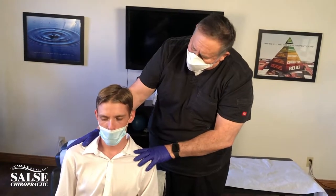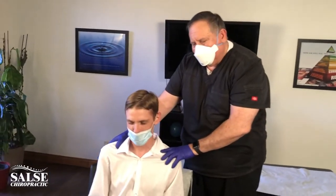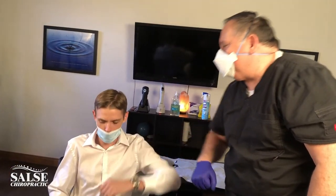How did that feel? Every time, Doc — every time it feels great. Thank you. Really good — thanks for coming in, Greg, you did a great job.